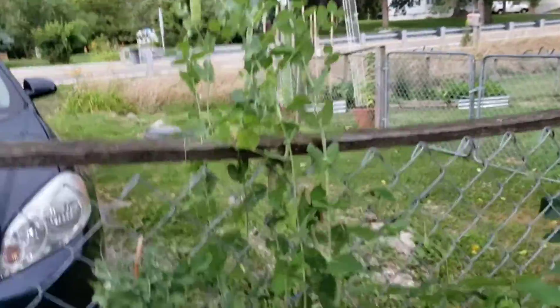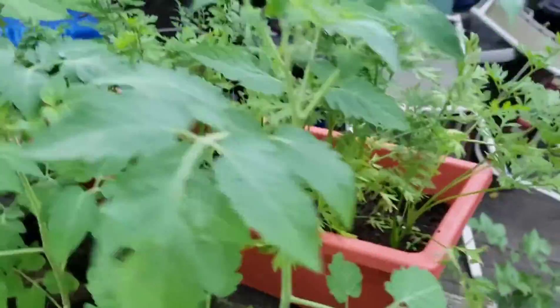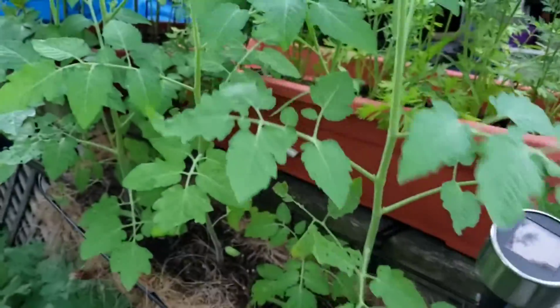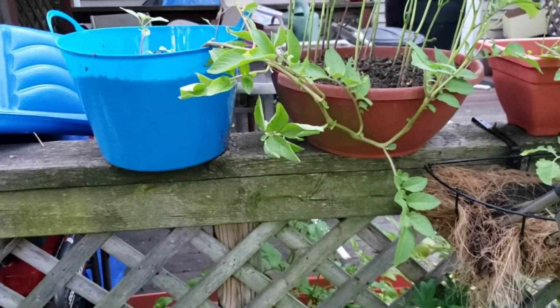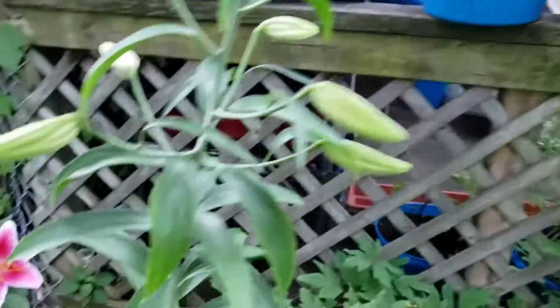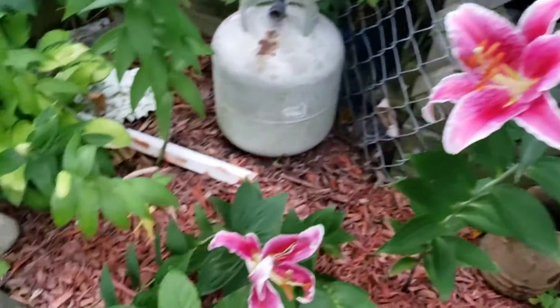Peapods, peapod tower. Carrots. These are my current tomatoes, and there's one potato plant. My lilies are in bloom — look at those stargazers. They smell lovely.